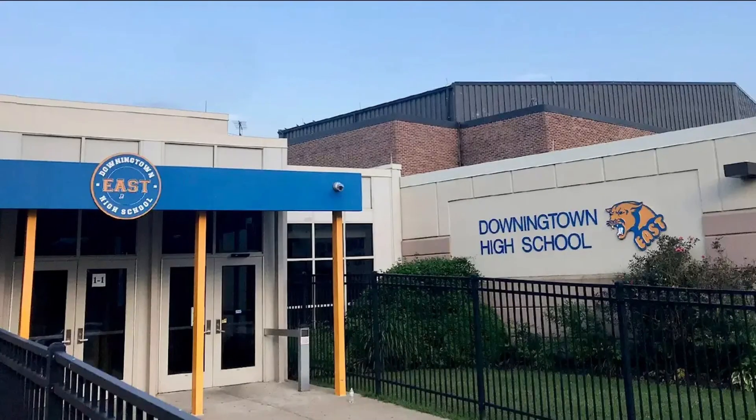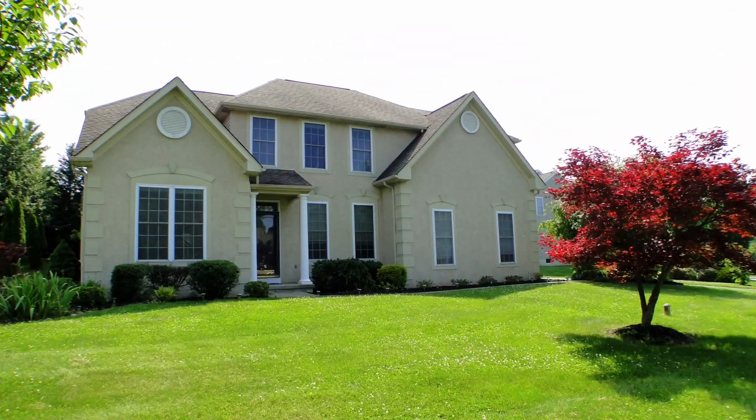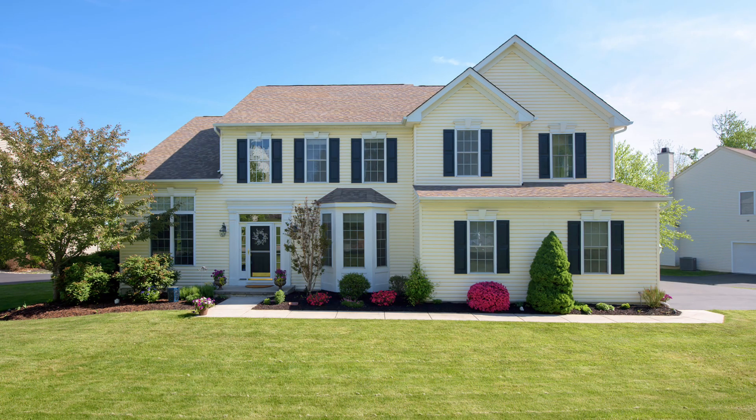The homes here are within walking distance of the Downingtown East Middle and High Schools and the Lionville Elementary Schools. It's a very popular community that was built by Southdown Homes back in the 90s. The homes are on average about 25 years old, and the landscaping has matured — the homes and community look really pretty, especially in spring and fall with the colors.